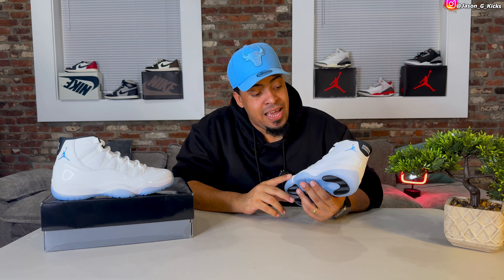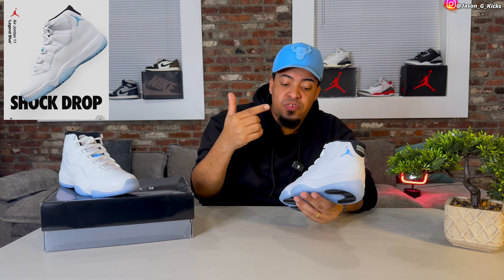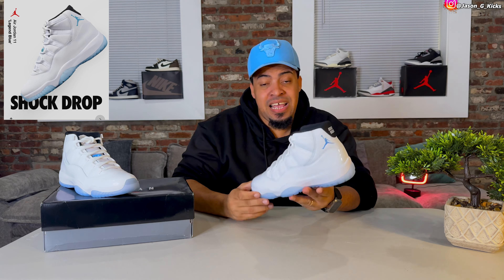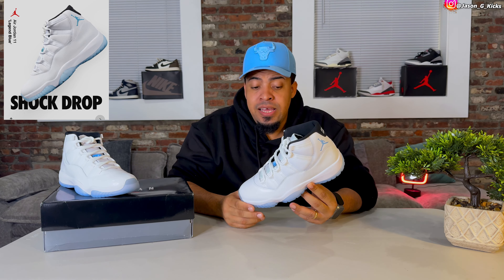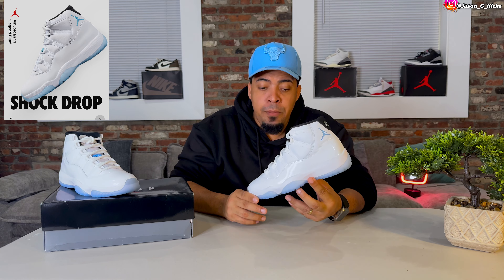This one is a nice combination of a classic and OG shoe that actually looks super nice and super dope. Another piece of information — don't be surprised, I'm not going to say when, but don't be shocked when these shoes shock drop. Because this shoe releases on December 14th, which means we're going to see a shock drop prior to the official release.